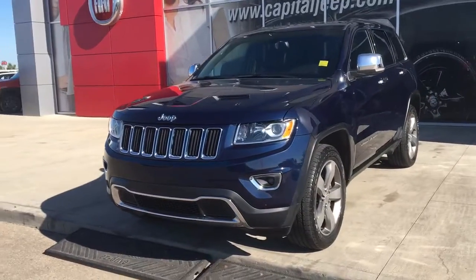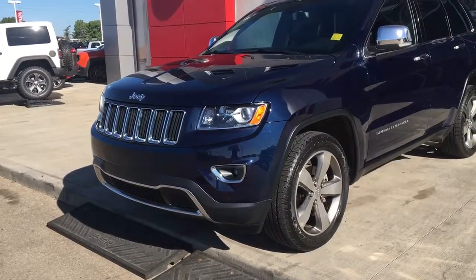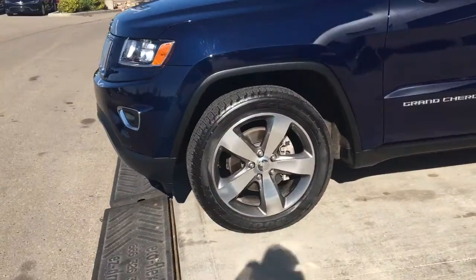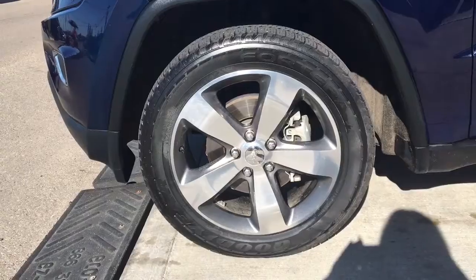In the front here we have your headlights, daytime running lights, and signal lights, and of course those fog lights down here at the bottom. Lots of tread left in these tires — they are Goodyear tires, mounted on top of a factory 20-inch rim.